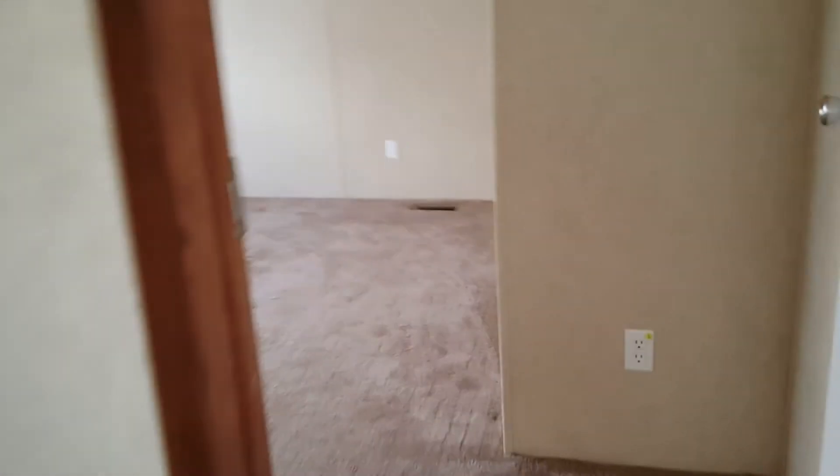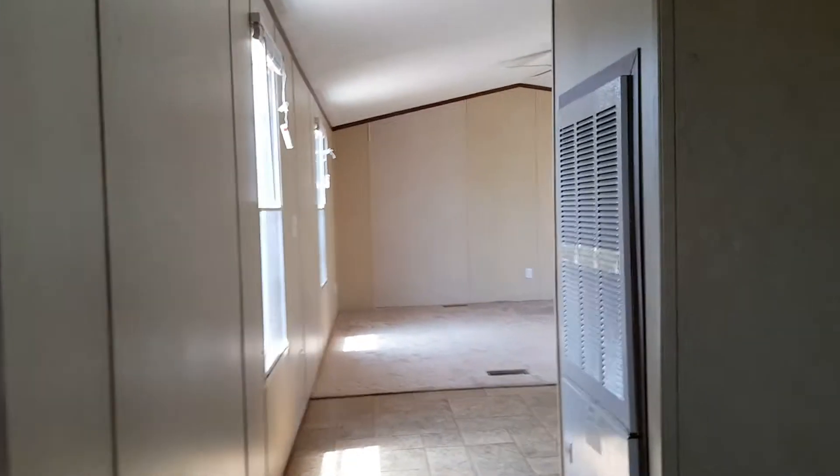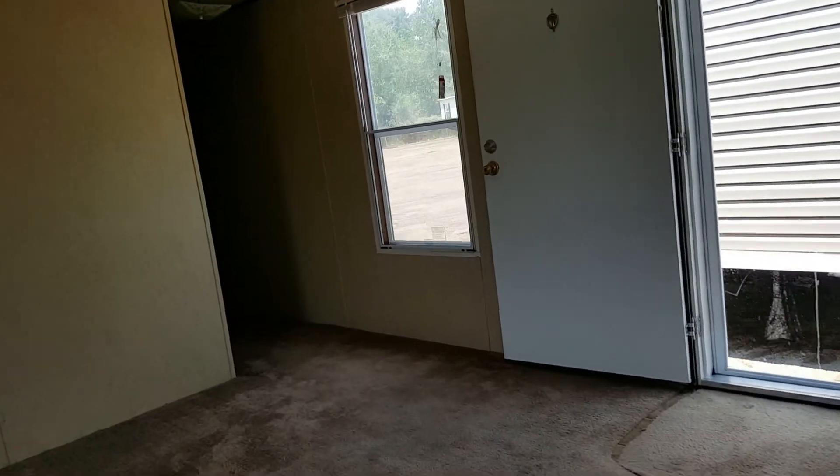We can fix that. Here's your laundry area, and this is going to be your master bedroom, which is about 13 by 14. You don't have a tub in the master. Shouldn't be hard to match that drawer up or get close to it.